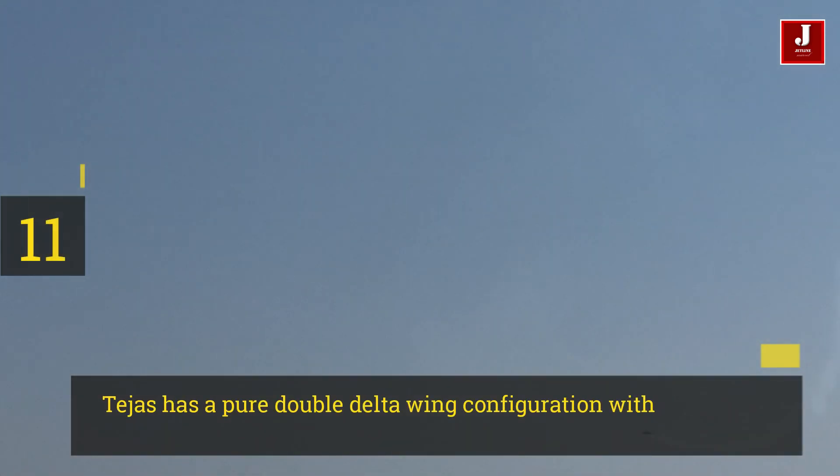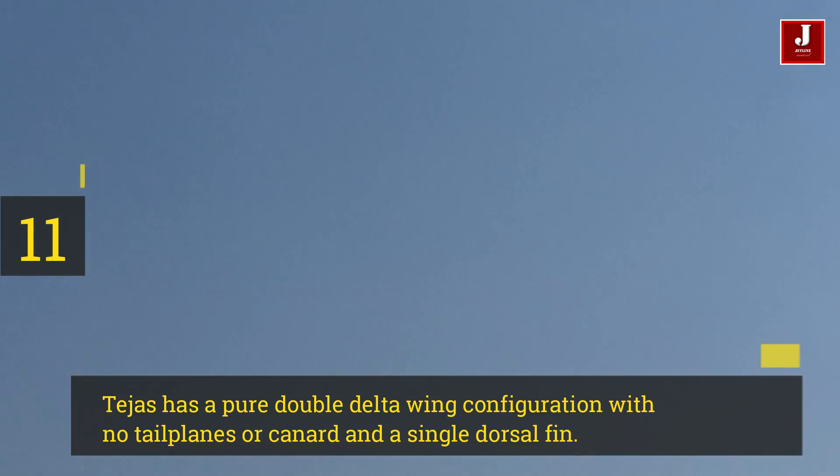Number 11. Tejas has a pure double delta wing configuration with no tailplanes or canard, and a single dorsal fin.